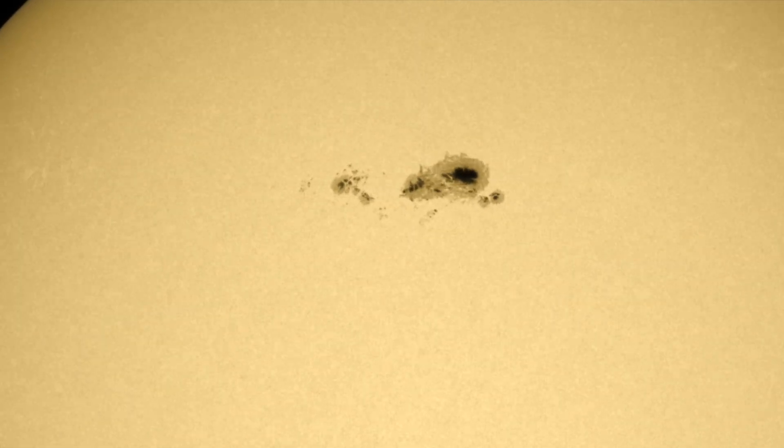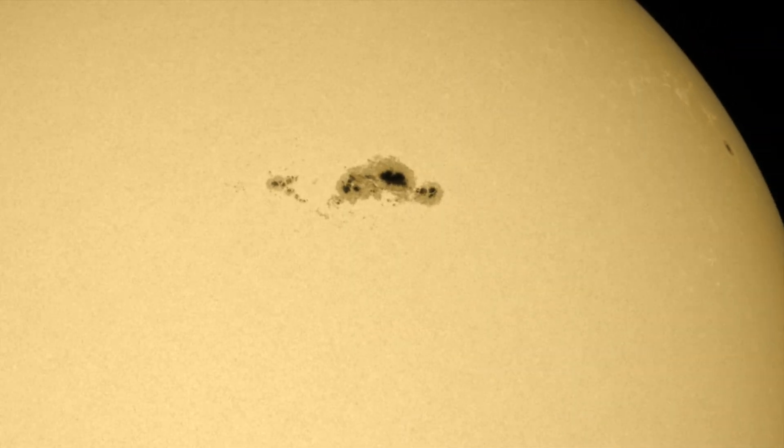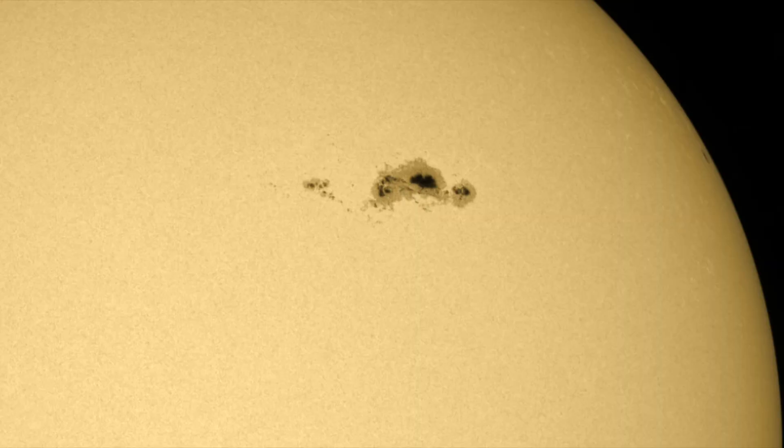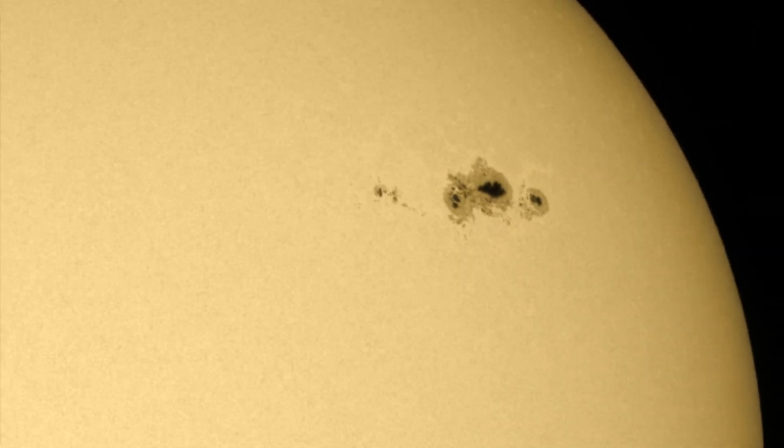This was the case with the large sunspots that are departing on the north right now. They came in quiet, then released some X-class solar flares, then went silent for two and a half days, and finally began flaring again near the limb.